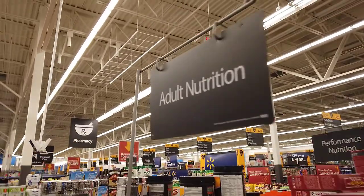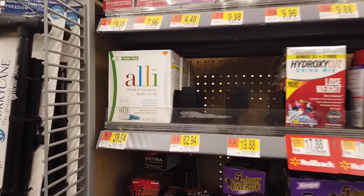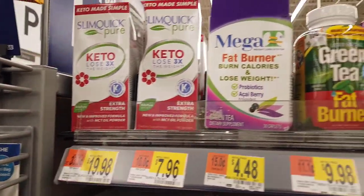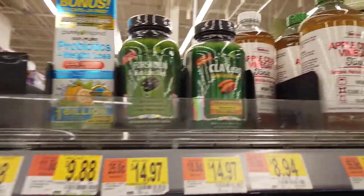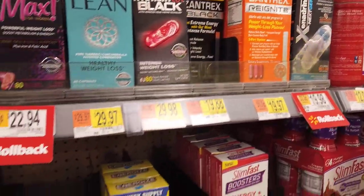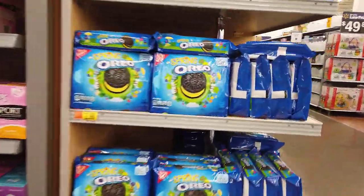Over in the adult nutrition aisle, I wanted to see what it would take to work off some winter weight using supplements. Look at this — $40 for Alli weight loss pills, apparently FDA approved. If you're keto-friendly there's some stuff there, and there's a Kai berry cleanse too. These things are so overpriced — honestly, exercising and a good diet makes all of these irrelevant. Next to the tampons I spotted Spring Oreos, which I just thought was funny.